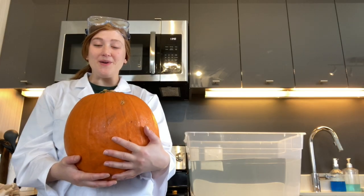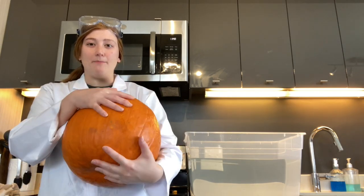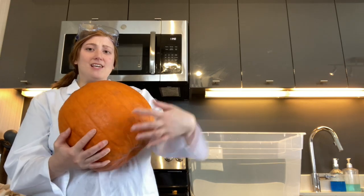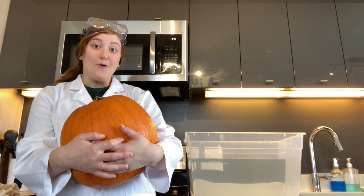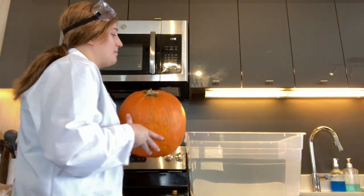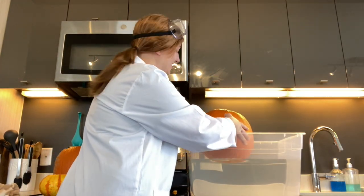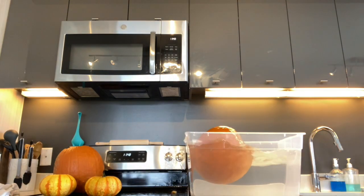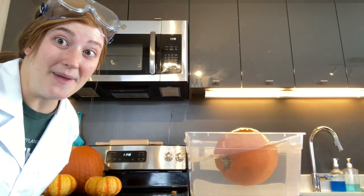Pumpkin number three is our heaviest pumpkin — a big pumpkin totally full of seeds and pulp. It's pretty heavy. So what did you think? Is it going to sink or float? Let's see. Got a little messy. What is happening to the pumpkin?